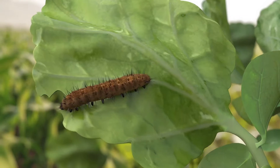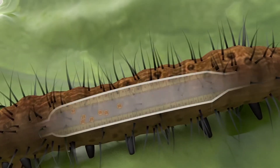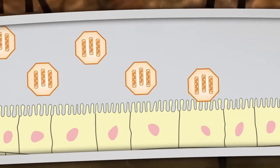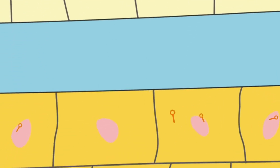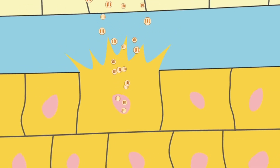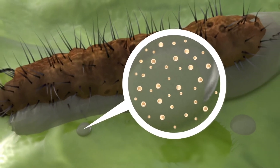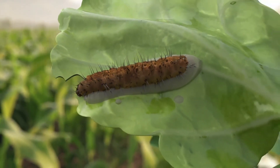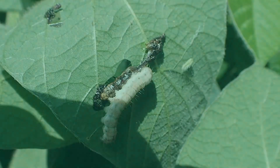NPV works by being sprayed on the crop where it's readily consumed by the caterpillar pest. After ingestion, the virus metastasizes or spreads to virtually every cell within the caterpillar's body. The NPV liquefies or lyses the caterpillar from inside out, releasing billions of NPV particles onto the crop. These new NPV particles then serve to inoculate the crop from further attack by the caterpillar pest.